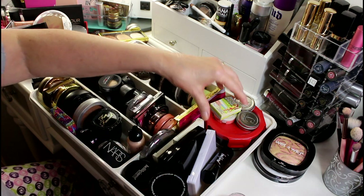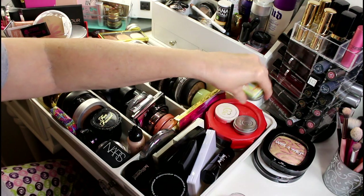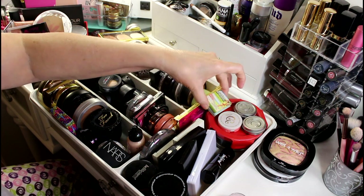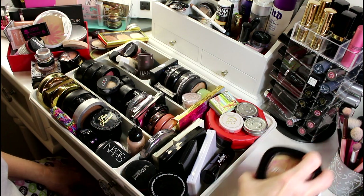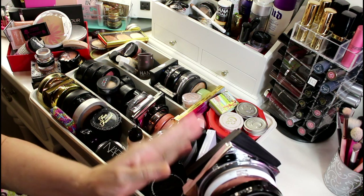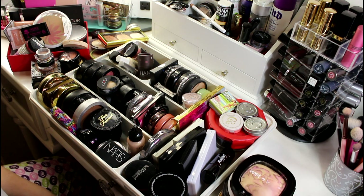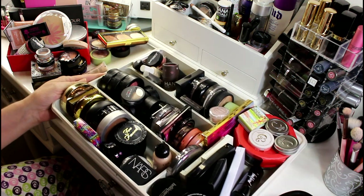This has all of my blush. The front has odd stuff — things I think need to be depotted into a Z palette because you can't even tell those are blushes. These tiny ones I'm going to put in a face palette. Some of the taller items are too tall to fit comfortably, so I'll have to figure that out. In the interim, I feel like I did pretty well.